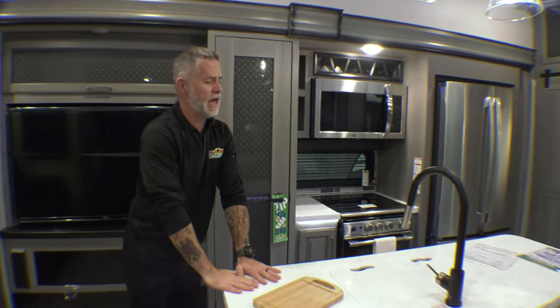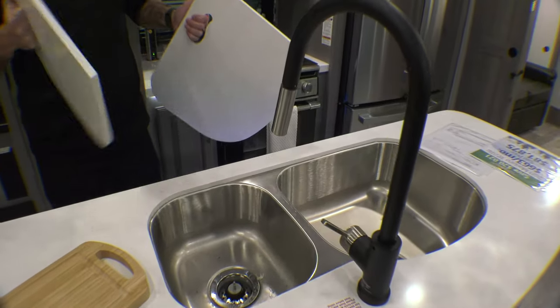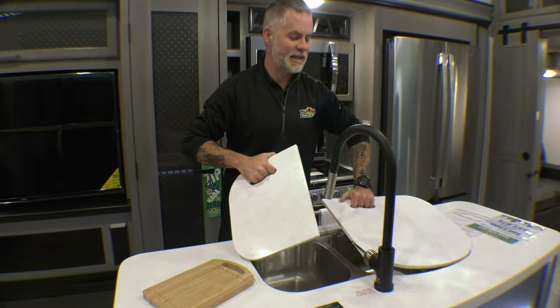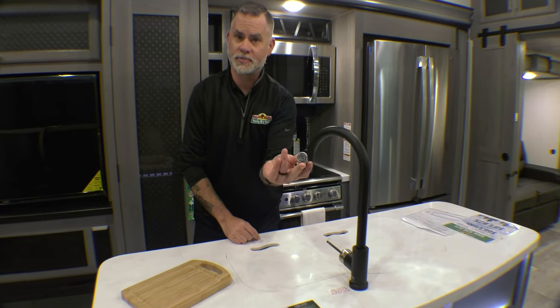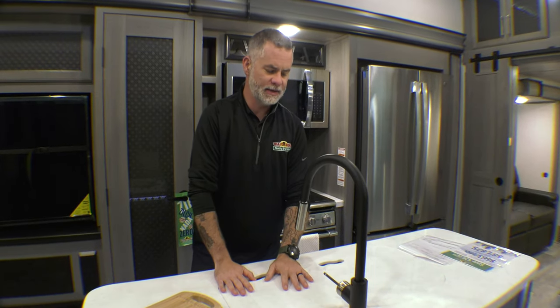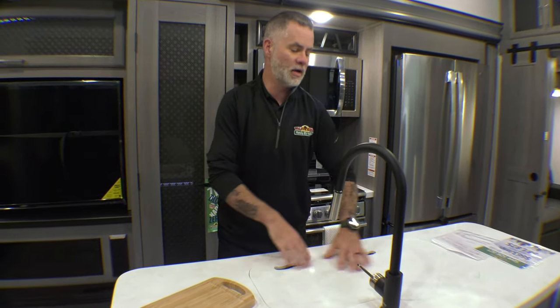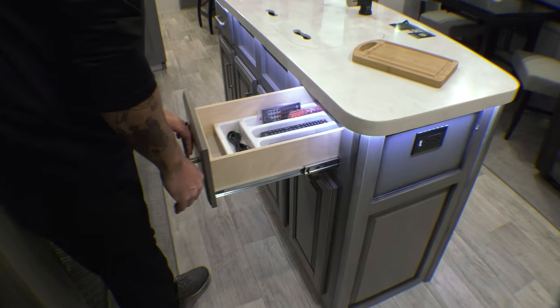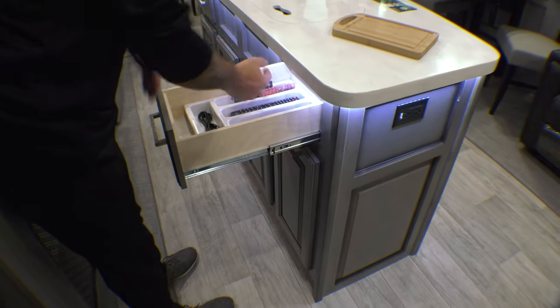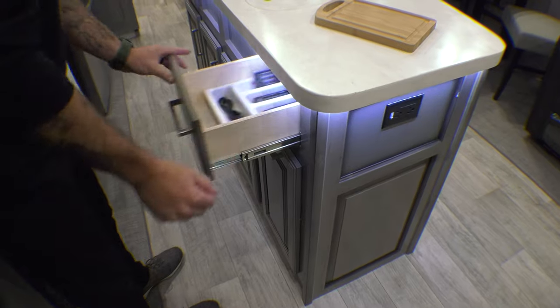We have a massive kitchen island, great for prep and serving. There's a deep stainless steel sink with an attachable sprayer — great for dishes. The split sink design lets you wash small items like silverware separately from the main sink. Back here we have a ton of cabinets and drawers for storage, and because there's an underlight all the way around the island, it lights up the drawers — it almost feels like the drawers have lights in them.